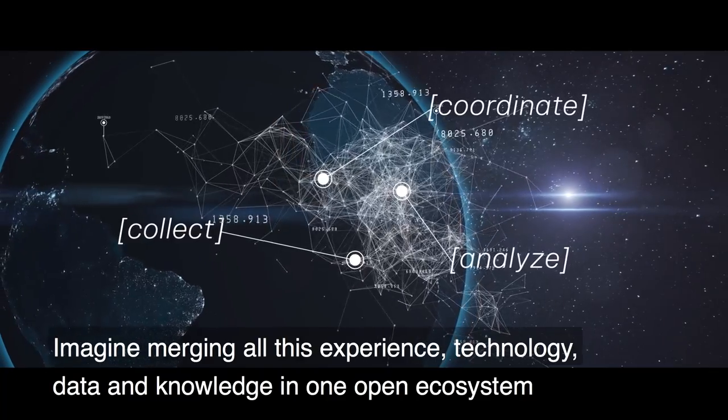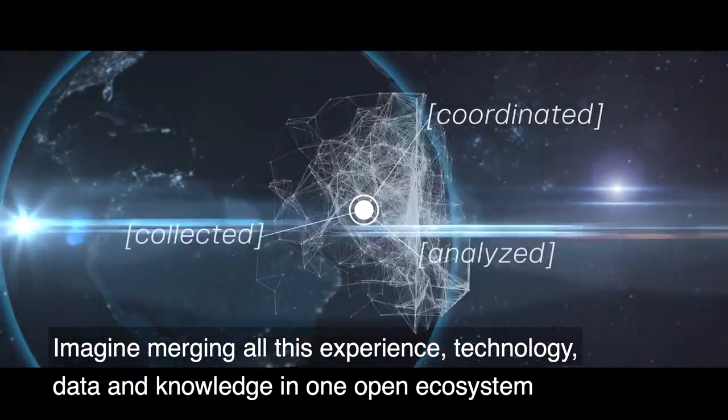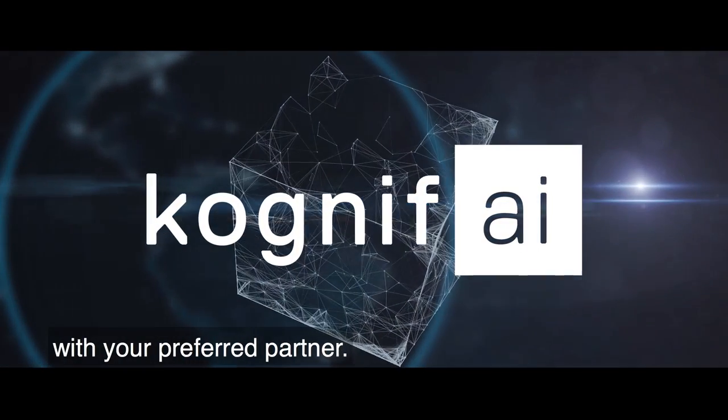Imagine merging all this experience, technology, data, and knowledge in one open ecosystem with your preferred partner.